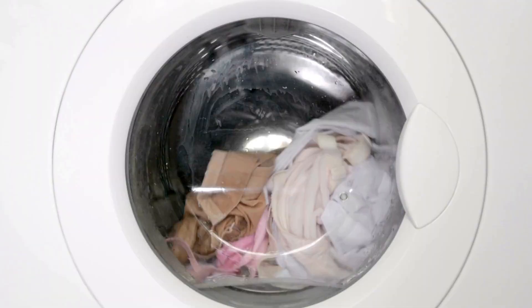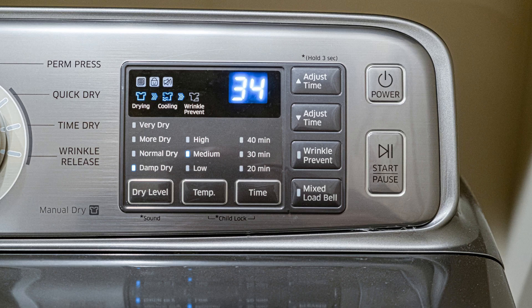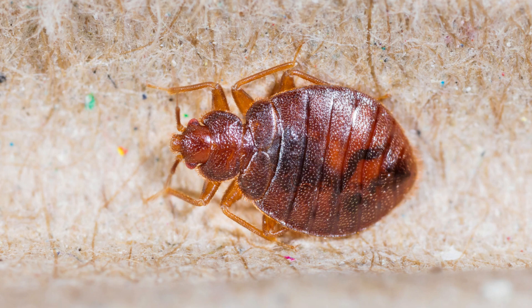5. Wash your bedding. Regularly wash your sheets, pillowcases, and blankets. It's best to use hot water and a high heat setting on the dryer. This will help to kill bed bugs and their eggs.